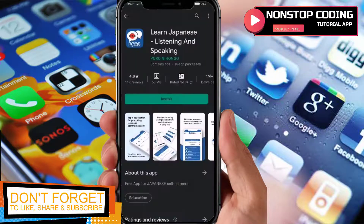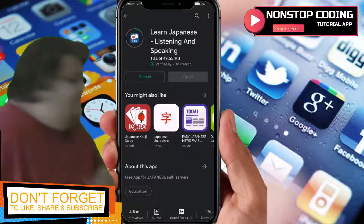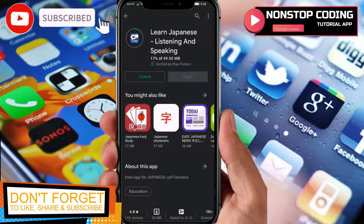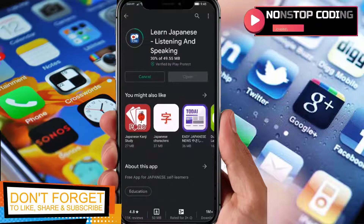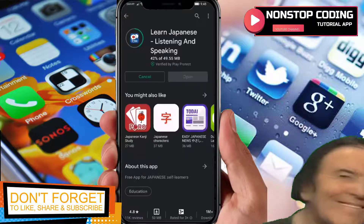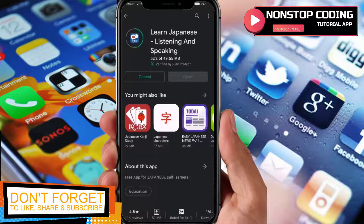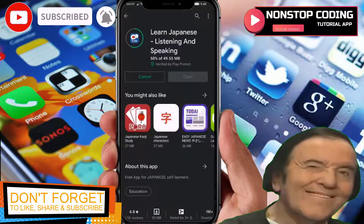Alright, let's go ahead and install it. While waiting, it says: more than 750 lessons about common Japanese conversations in daily life with audio files of native speakers. Various topics from greetings, introductions, and small talks. Sentences are highlighted following the audio. Playlist mode — enjoy practicing Japanese while driving or traveling. Practice game by completing sentences.